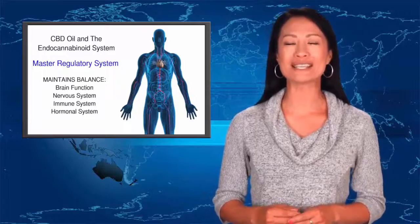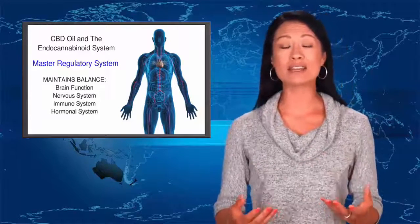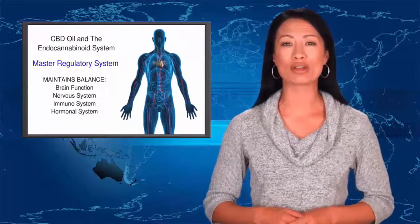Keeping these systems in balance is important for anyone suffering from stress, anxiety, chronic pain, inflammation, sleep problems, and many other health challenges.